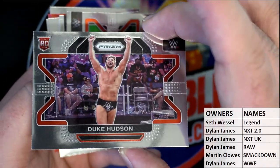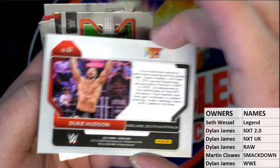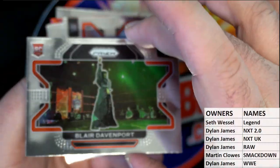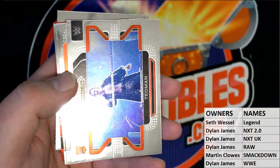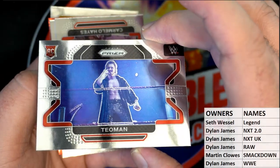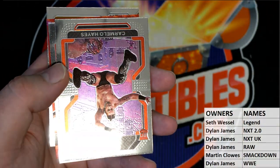Duke Hudson rookie — how about that! The rookie right there, NXT 2.0. Blair Davenport — my first time, yep, NXT UK. That's cool, man. This guy looks great. I think this is the first release for Panini doing wrestling. That's pretty sweet.